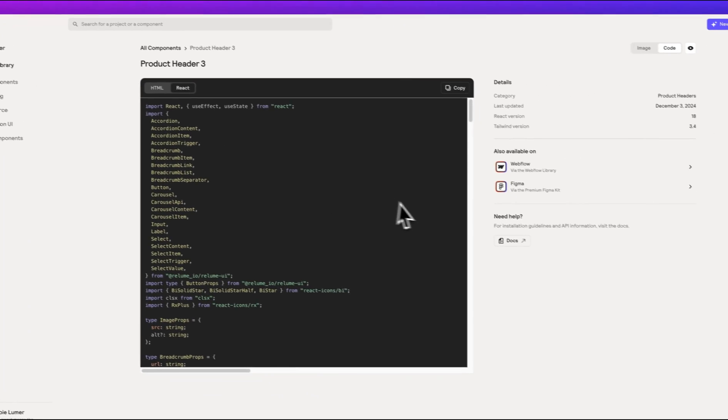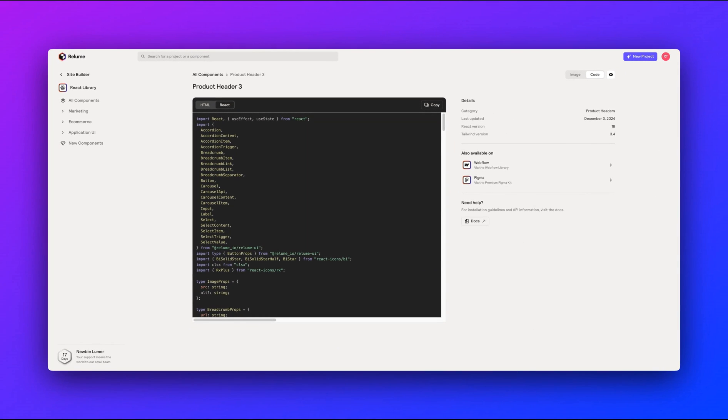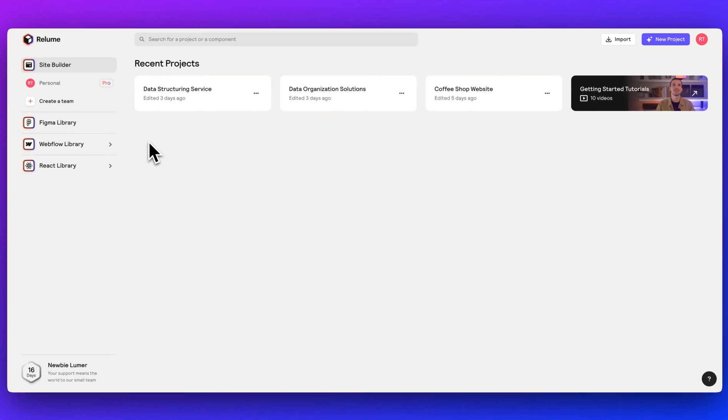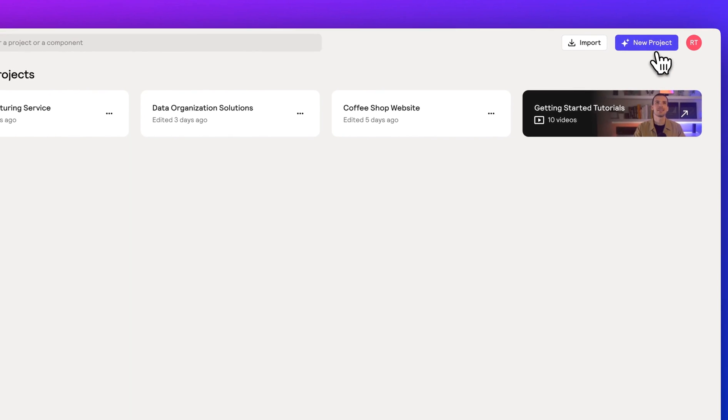I'm going to be focused on how Reloom works and focused on its newest feature, which is the React export functionality. Once you've made an account, your dashboard will look just like this. On the left-hand side, you'll have the Figma, Webflow, as well as the React libraries that you can access. And to get started with a new project, you can simply click New Project.